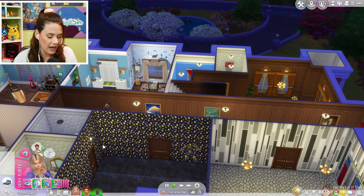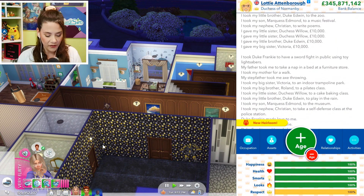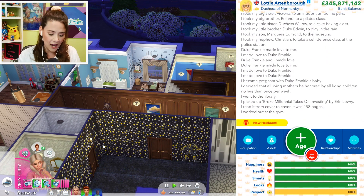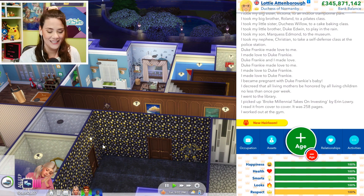Let's do a quick recap. In the last episode we left off at the age of 40 years old. We gave birth to Edmund Attenborough. We meditated a bunch, worked out, and got pregnant. Other than that I just spent time with family and friends. I had her read a lot of books and work out. So we are currently 100% everything — we're doing really great. I'm going to go ahead and age her up so we can find out if we're having a boy or a girl.